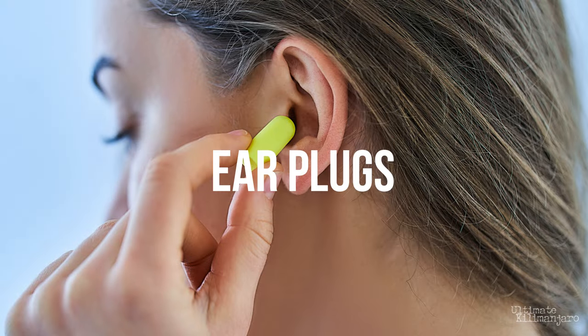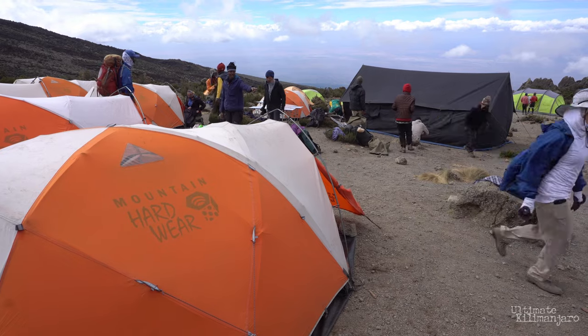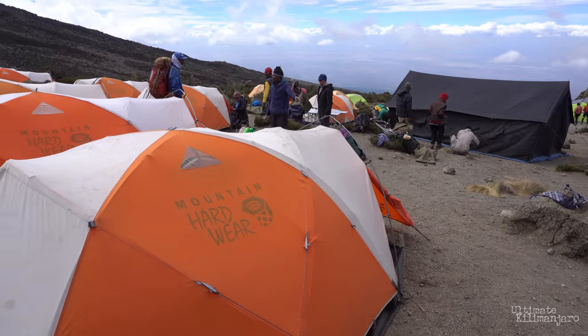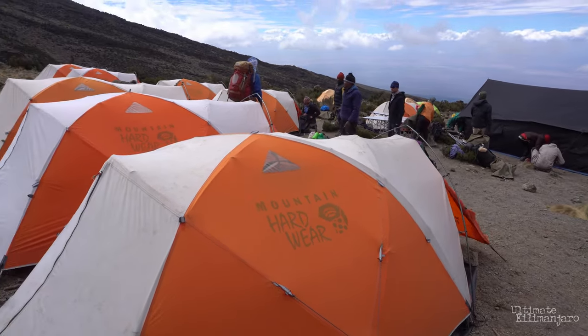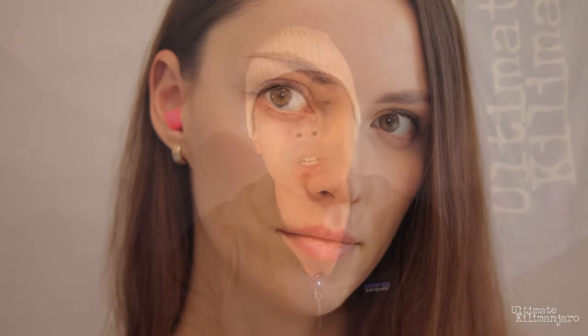Ear Plugs. Kilimanjaro campsites are full of people. It's not unusual to hear people rustling around their tents or getting up to use the toilet throughout the night. Earplugs are extremely useful for dampening the sounds around you. We highly recommend using earplugs, especially for light sleepers. They're such a cheap, light, and effective tool to improve sleep that it's a no-brainer to bring a pair.